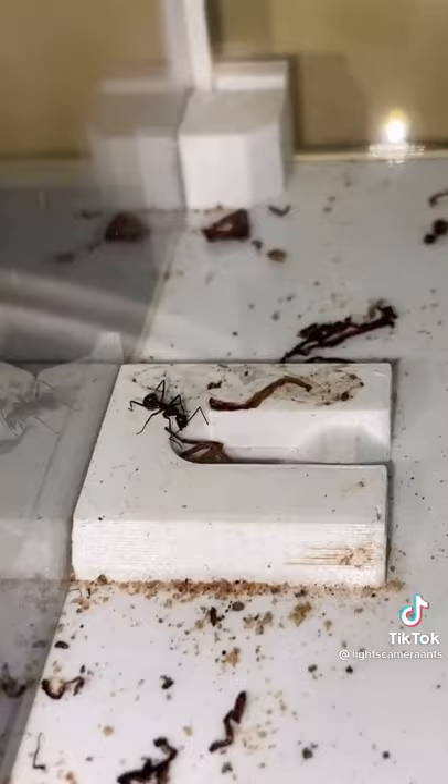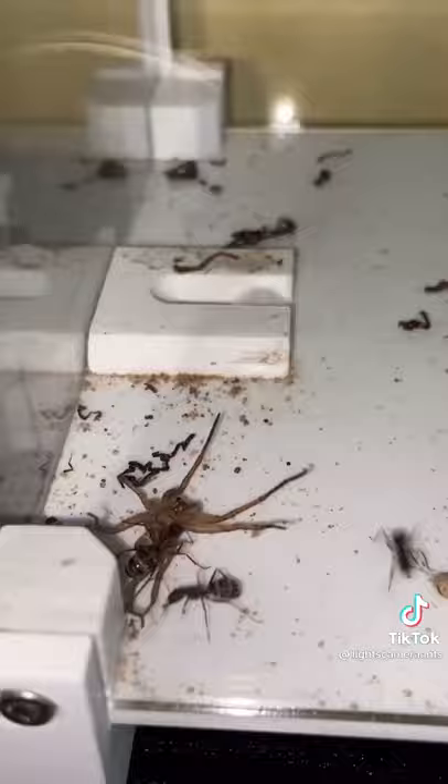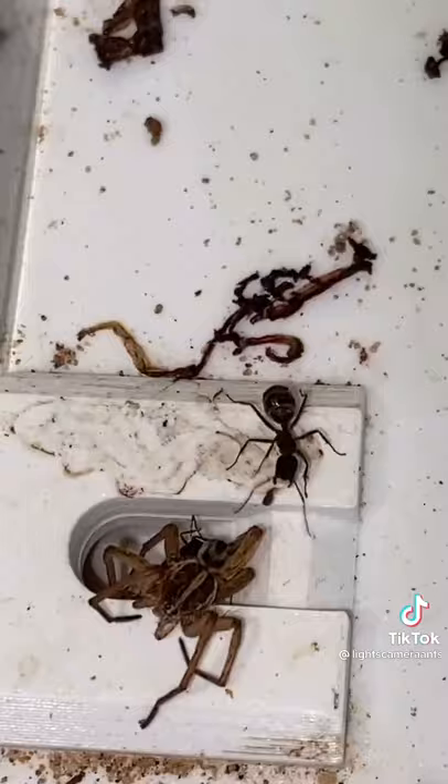The ants then go on to drag the spider into the nest, but the spider does its best to try and escape. These ants are very good at attacking, and by using their acid spray, they further paralyze the spider. With the spider completely paralyzed, the ants bring it into the nest.